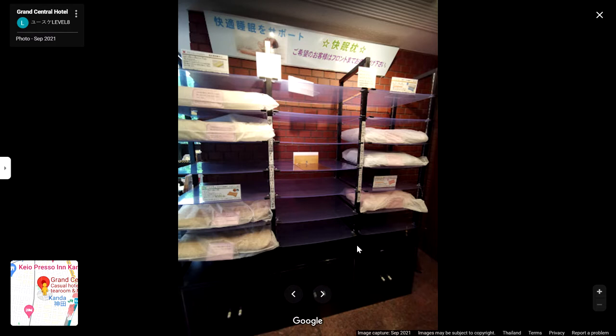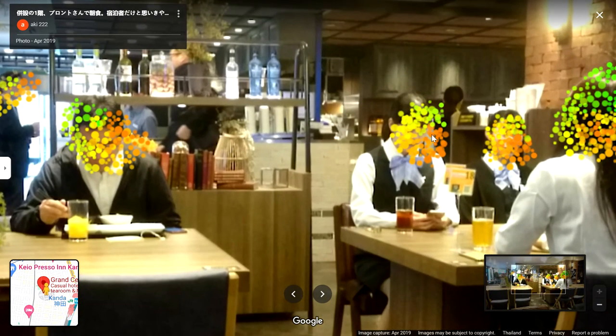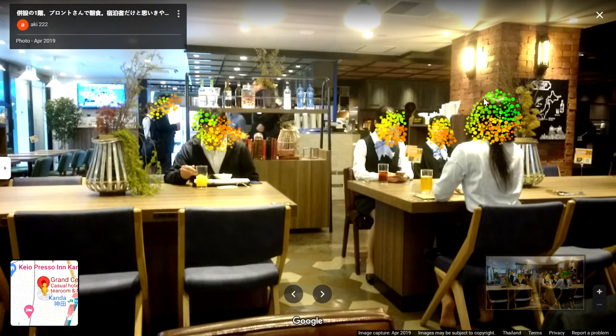Maybe you think I like to criticize — but no, this changed my mind. Let's continue. I see it for the first time that people hide their faces with these effects in photos. Usually there are teddy bears, hearts, and emojis, but this makes the place look beautiful.